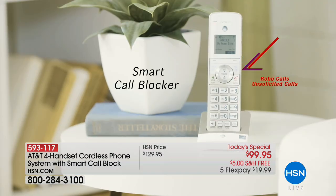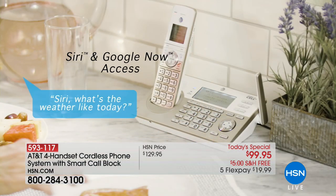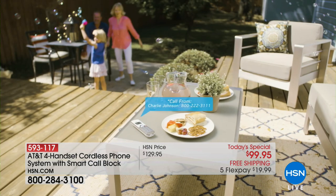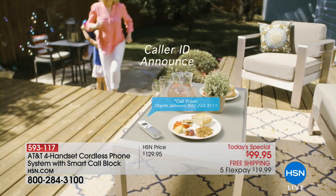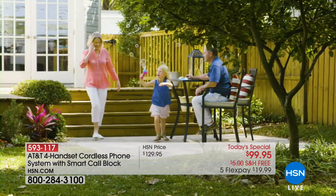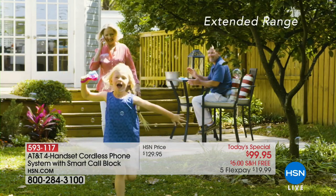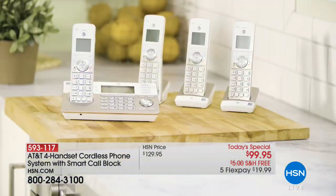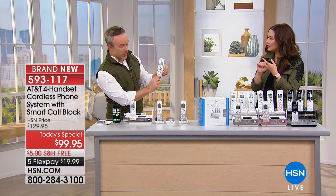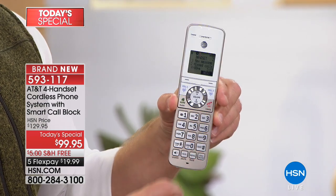It's feature-rich and slim. The smart call blocking is exclusive to this feature — it doesn't ring, it pre-screens the calls, and if a call gets through you can block it. That's mind-blowing. A lot of us don't get a house phone because we don't want to pay for it — with this one you can use your cell phone service. And if the baby's sleeping, there's a quiet mode — you can put the entire system on quiet.